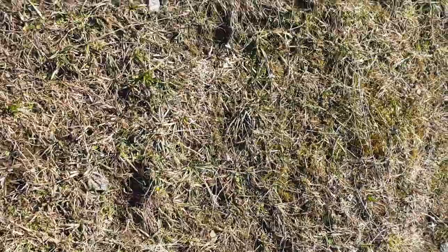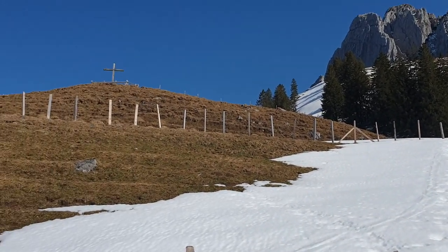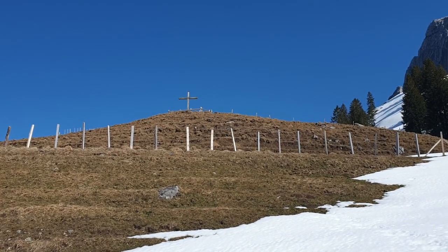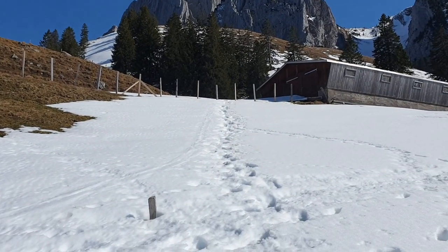Here we need to change again from firm ground to snow, so it's taking us up here. And actually our destination is just up there - can you see that wooden cross? That is where we are going to. So, wooden cross, we are coming. We have just come from here and ta-da!